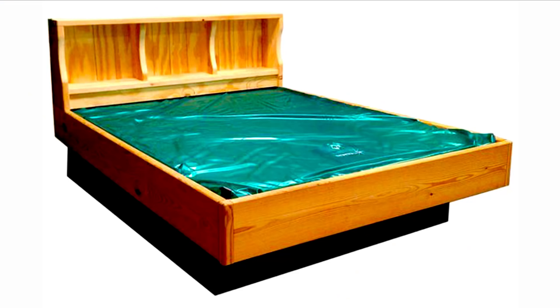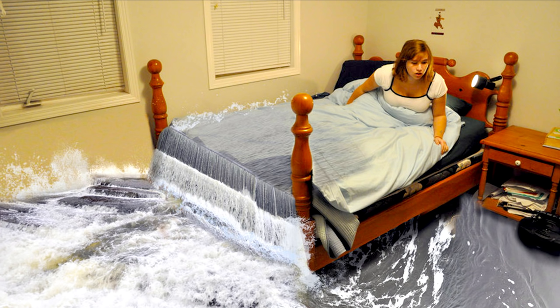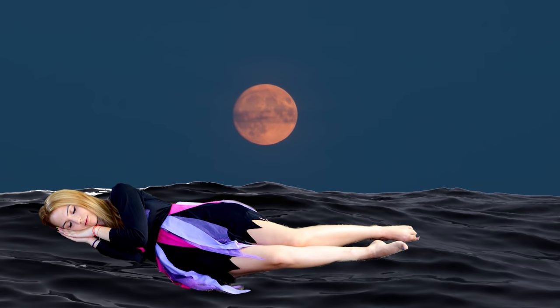The downsides to the waterbed were that they were heavy, difficult to move, and often sprung leaks, with many landlords and dormitories banning the beds. They may be mostly gone, but what a great way to bring the motion of the ocean right to your bedroom.